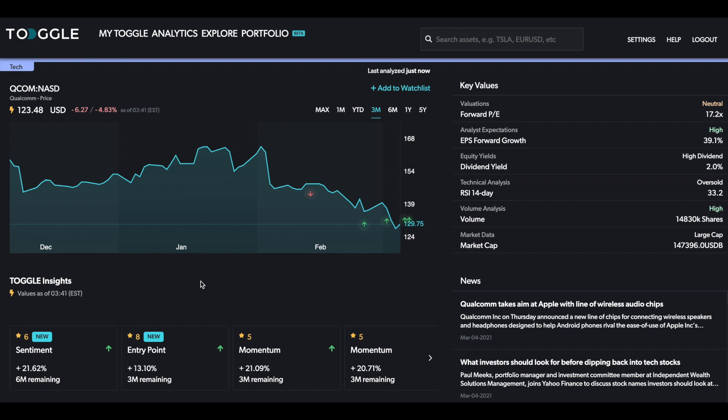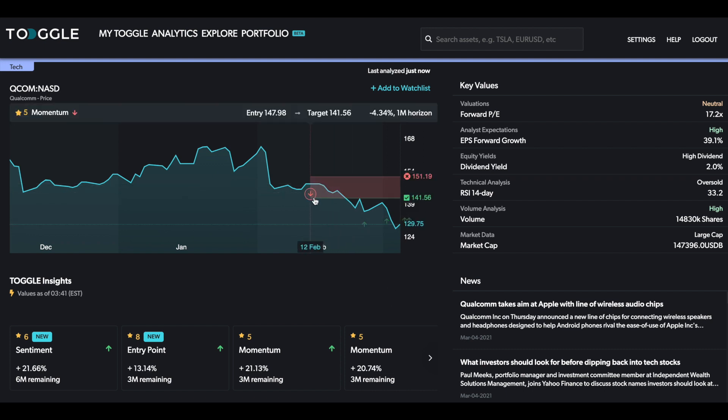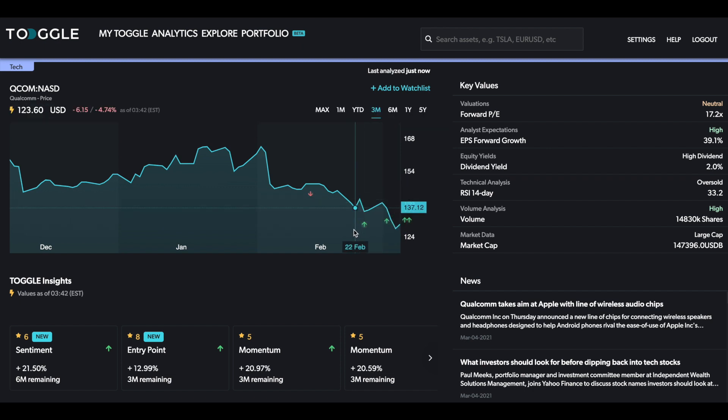The focus today is going to be on Qualcomm. The exciting thing about today is that we are also using the new edition of our asset overview. What you can see here — some of the novelties — is that now when you click on any of the insights it shows you directly what the stop level is, what the target level is, and whether or not the price is continuing to track this.